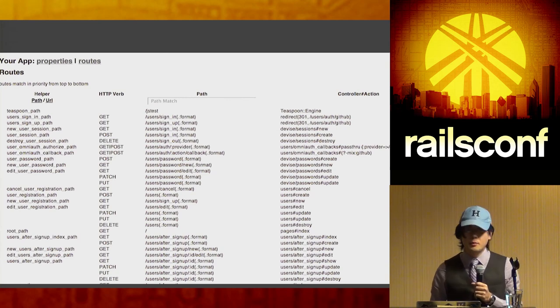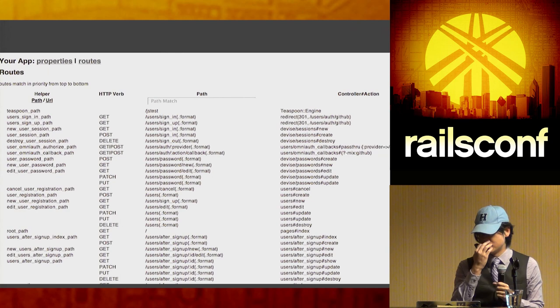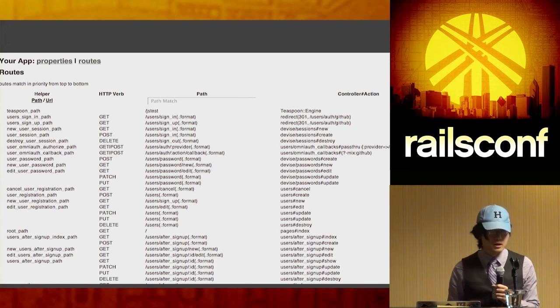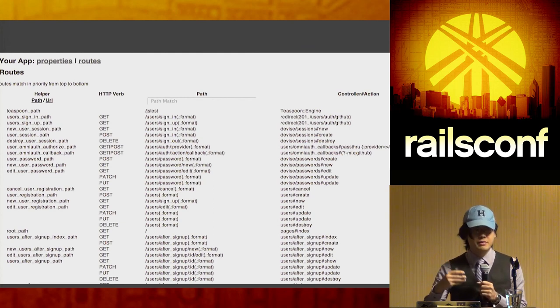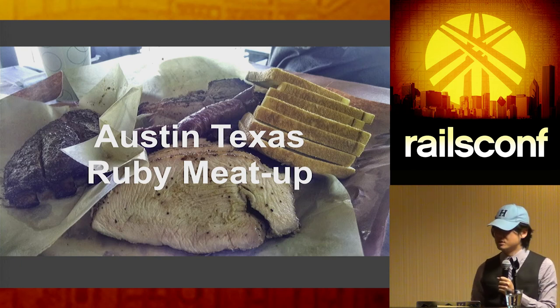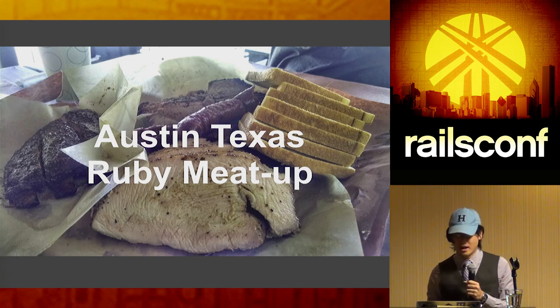Back in the day, to verify routes you'd run `rake routes`, wait for the Rails environment to boot, see all routes print, then re-run it with grep. Sextant allows you to look at routes already in memory and query them programmatically through a web view — and it was merged into Rails 4, so if you're using Rails 4 or higher you don't need the gem. Richard and I both live in Austin, and we have Ruby meetups at Franklin's Barbecue.